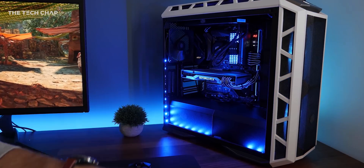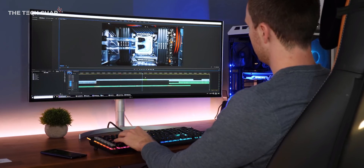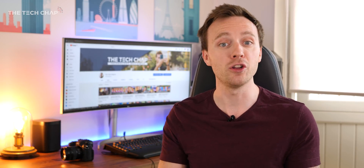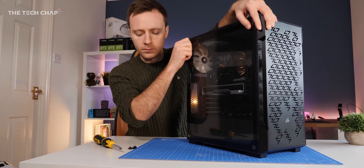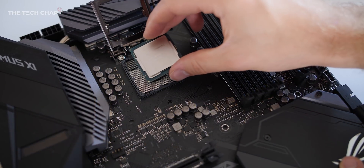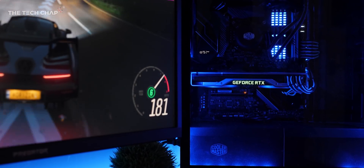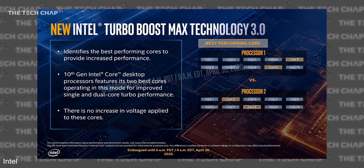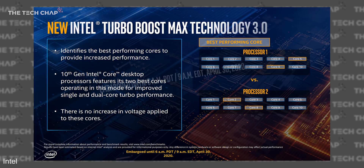Let's get back to the king of the hill, the i9-10900K. For the same price as the current 9900K, you get two extra cores and threads, and the claimed boost clocks up to 5.3GHz out of the box. The problem is that 5.3GHz boost only applies to one core — everything else maxes out at 4.9GHz. Intel also doesn't say how long you can sustain these boost clocks, because it really comes down to your system and your cooling solution. However, 10th-gen CPUs automatically test each core and prioritize the two best performers to boost first and highest — which is where we get that 5.3GHz figure on the 10900K — without raising the voltage.